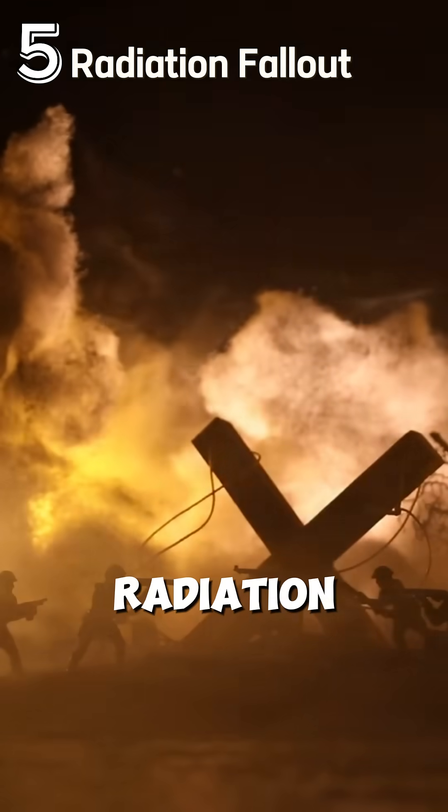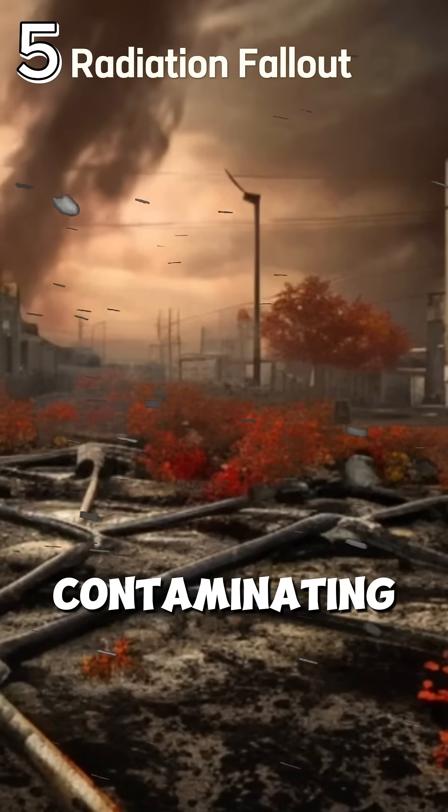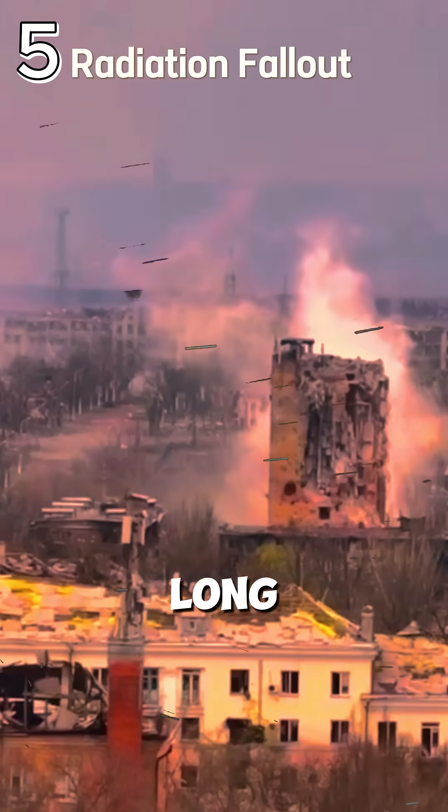Stage 5: radiation fallout. But the danger doesn't end there. Radioactive fallout spreads, contaminating the air, land, and water with deadly long-term effects.